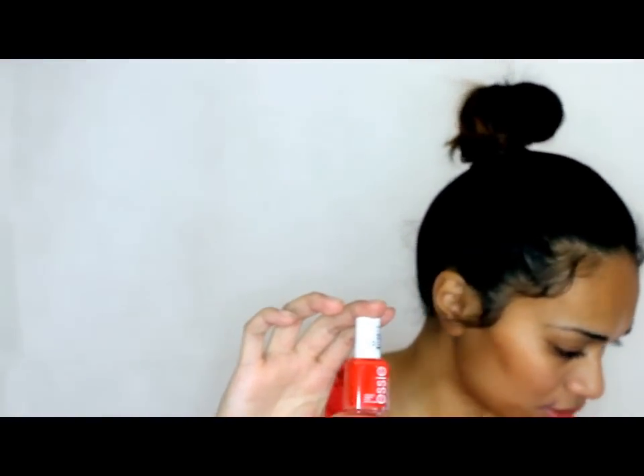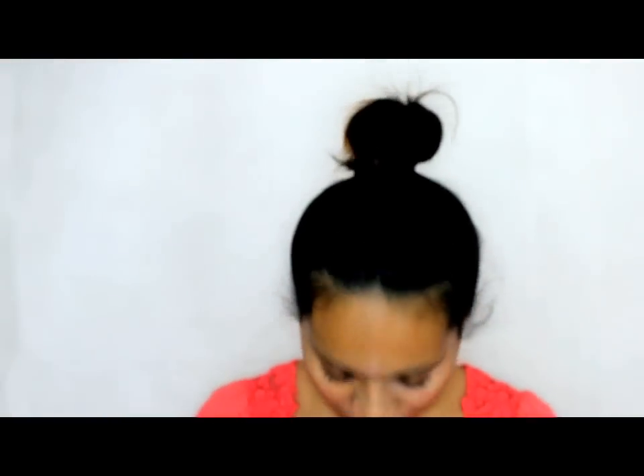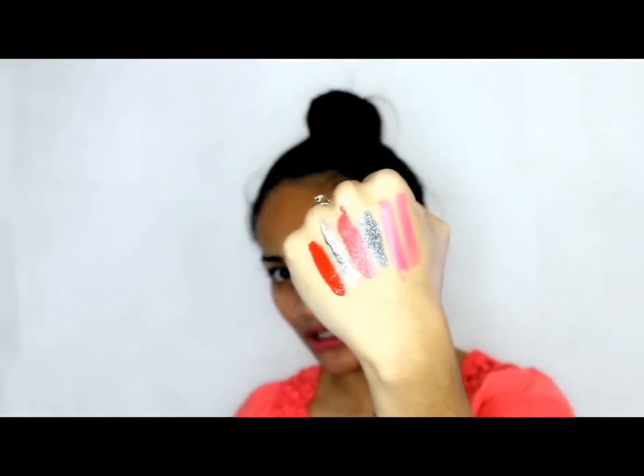Another nail polish — I have an Essie nail lacquer in the shade Fifth Avenue, 64. They kind of look similar to the Sally Hansen so I'll swatch it for you and check it out. This one looks a little bit more orange than the Sally Hansen one — actually, it's a lot brighter. The Essie nail lacquer is a lot brighter if you guys want to check that out.